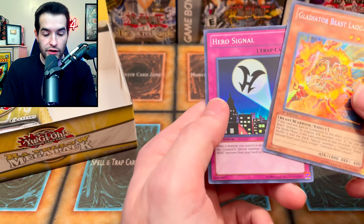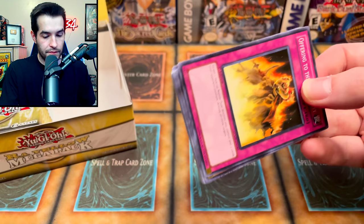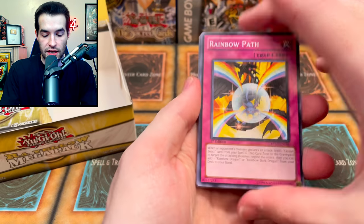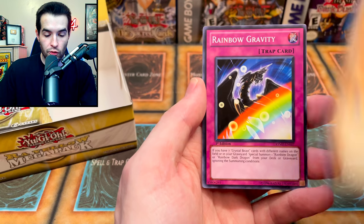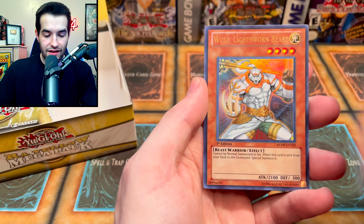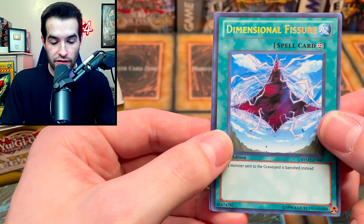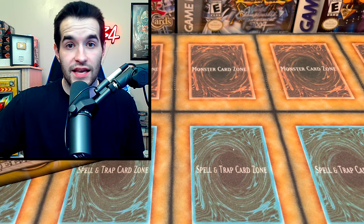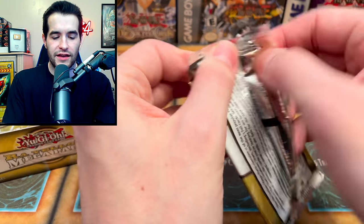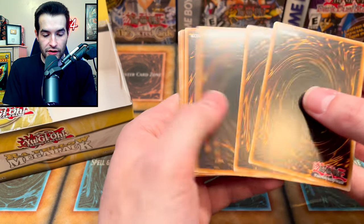Laquari — a cool card — and another Hero Signal. Hero Signal and Destiny Signal look exactly the same except one has an H and one has a D. Continuing on, we have Rainbow Path, Dark Lord, Desire, DD Survivor, Necro Shade, Offerings to the Snake Deity, Burstinatrix alternate art, Rainbow Gravity, Yubel Wolf, another Lightsworn, Dimensional Fissure — they're not going to let you send anything to the graveyard in this set. Crystal Beast Amethyst Cat.